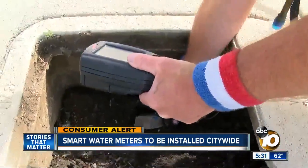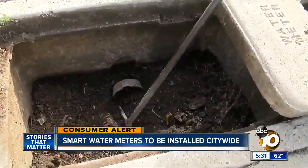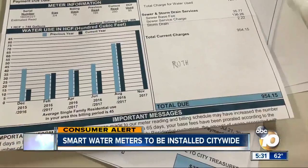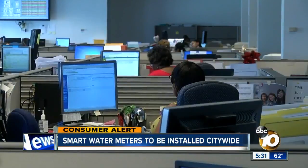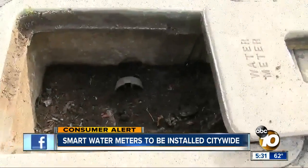He says, "I'm going to have to dig here, and I've got like 400 more meters." Misreads led to nearly 3,000 San Diegans getting erroneous water bills in 2017, some overcharged hundreds of dollars. An audit blamed poor management, communication, and the readers themselves.